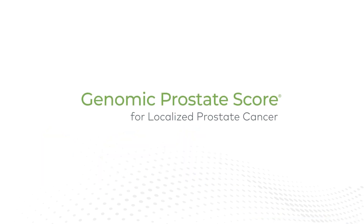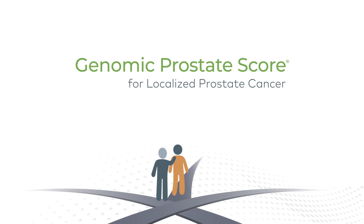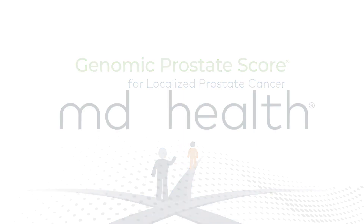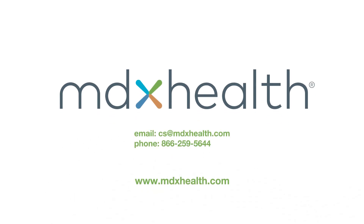Utilize genomics to support patients, personalize discussions, and consider the optimal route for each patient. With every step forward, we aim to make a significant impact on the lives of those affected by this challenging disease. Speak to a representative about how the Genomic Prostate Score Test can help you navigate decision-making for your patients with localized prostate cancer.